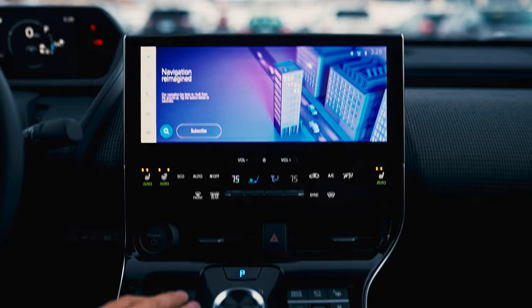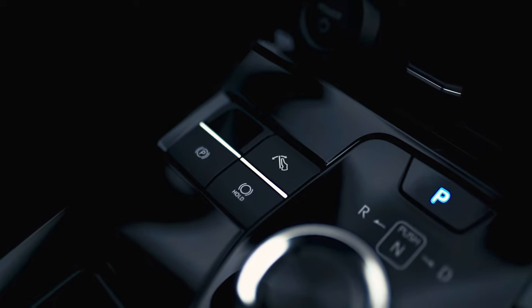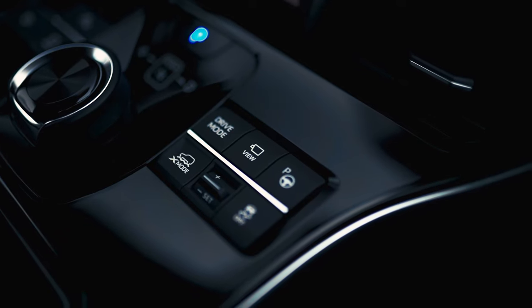Down here we have our S pedal, which is to help with the regenerative braking. You have your electronic parking brake, your auto vehicle hold, and different drive modes — power, eco, or normal mode. And then Subaru's X mode, which is for that really deep snow and mud.